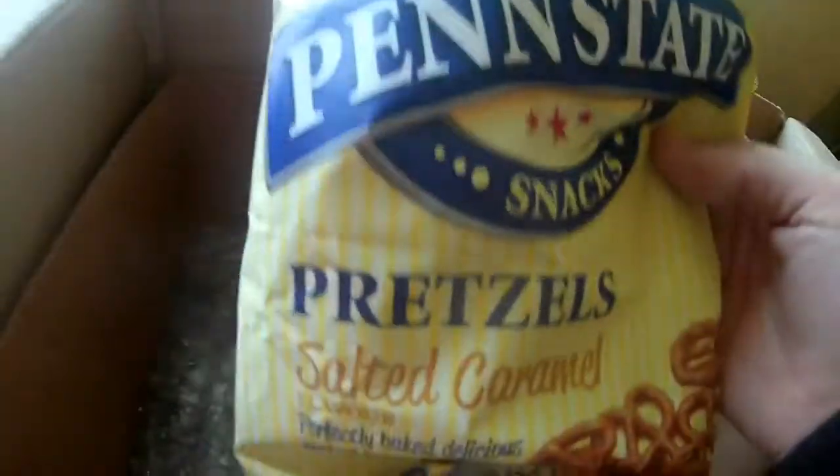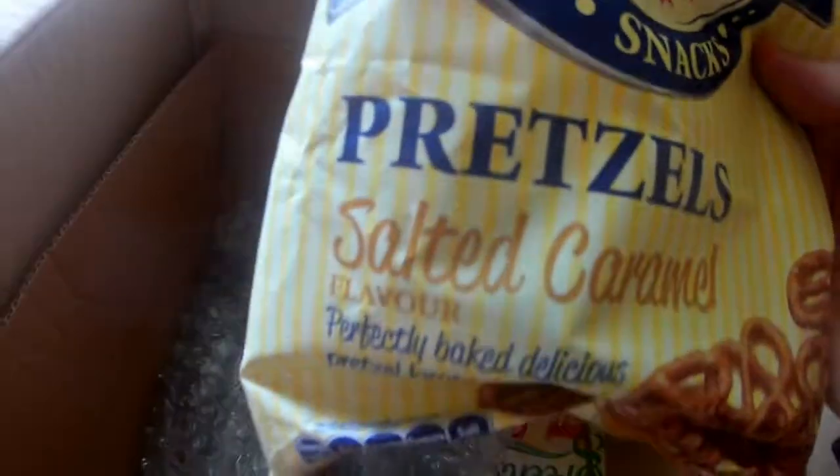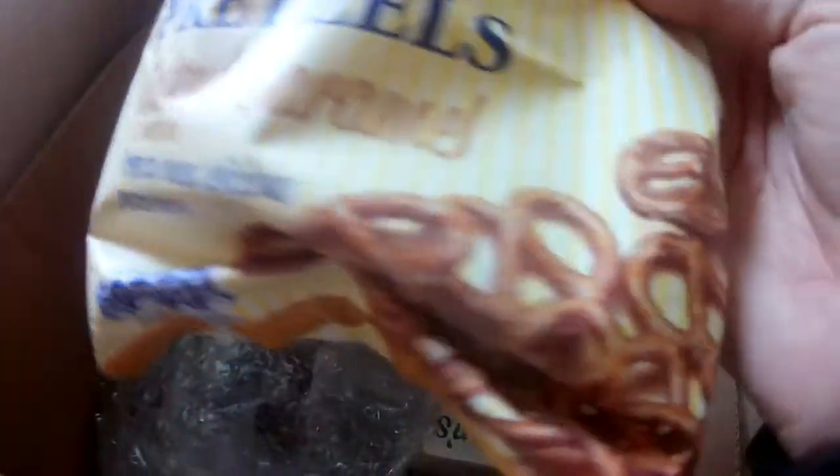In here we've got some pretzels. These are salted caramel. Perfectly baked, delicious, so they are nice for snacking.